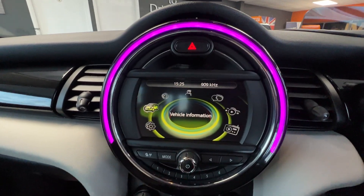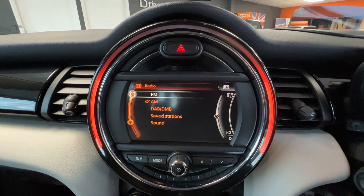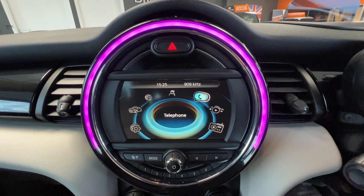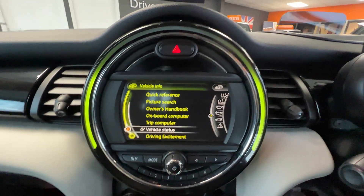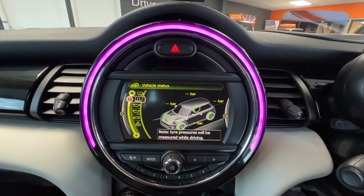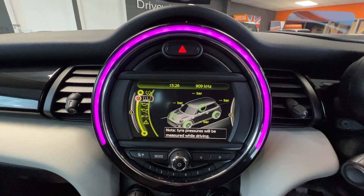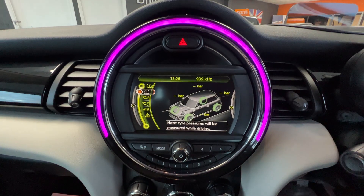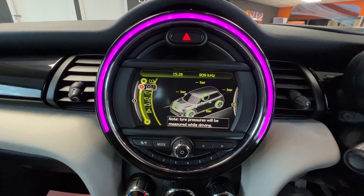We'll come over to the centre of the dashboard where the visual boost radio system is. Starting with the radio — just click on radio — you can see FM, AM and DAB capability. That's the icon you would choose to pair your telephone up. My favourite part is the vehicle information section: under vehicle status there's a tyre pressure monitoring system, and we can see all four tyres are green, which is exactly what we want to see. If there was any issue with the tyres in terms of pressure or punctures, you'd get a warning on the dashboard directing you to this section of the visual boost radio so you can take any remedial action.